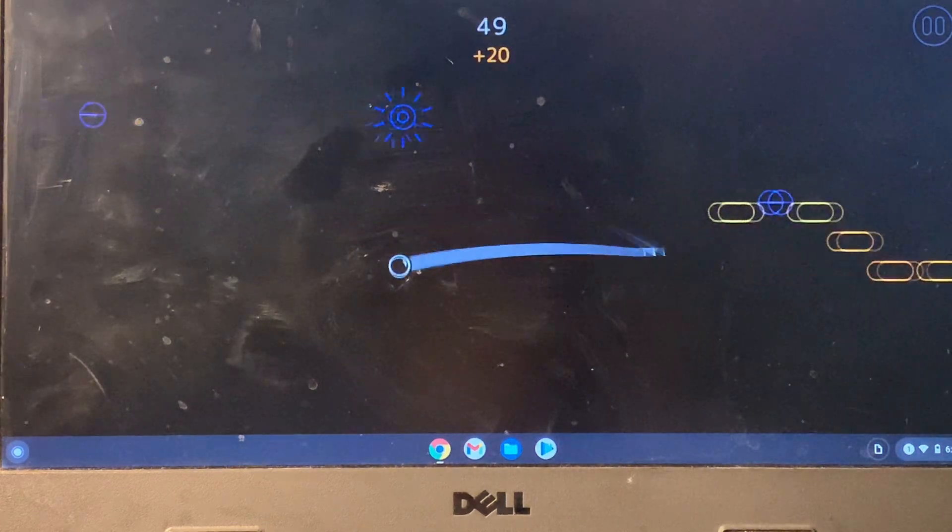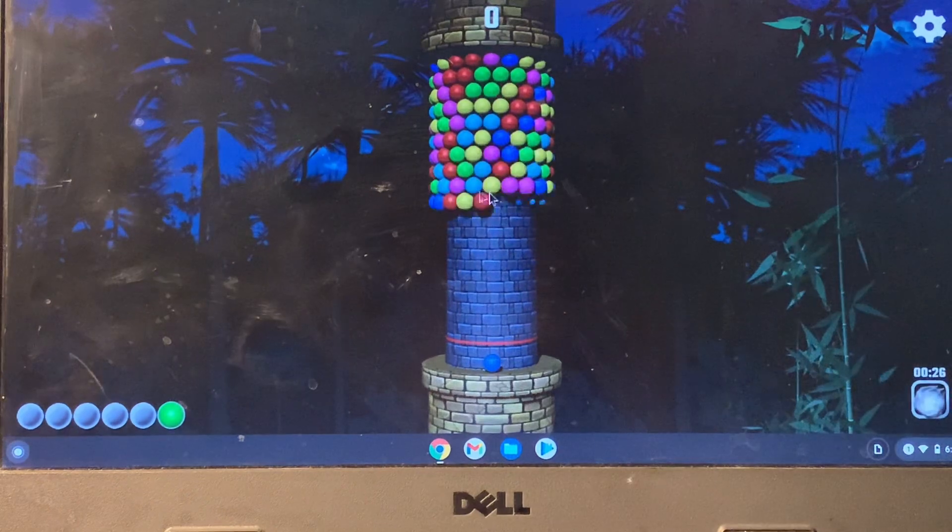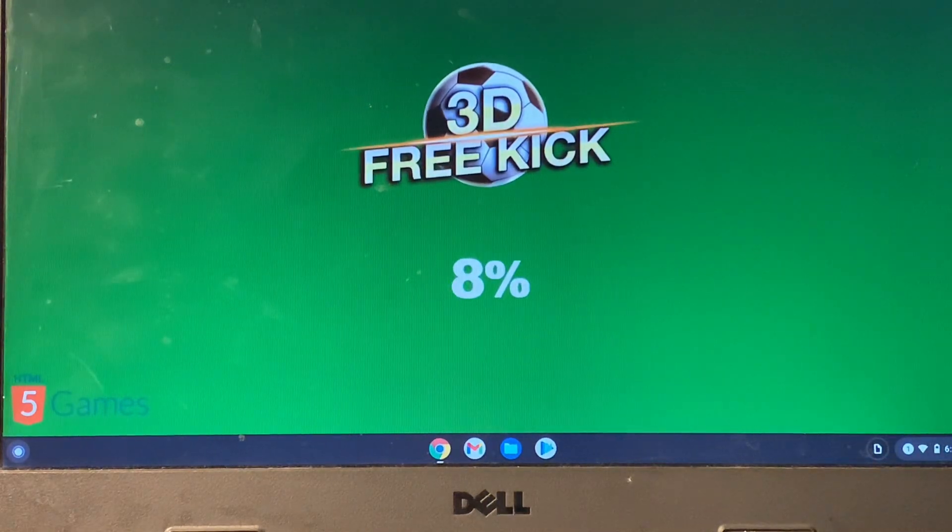After this, there is Bubble Tower 3D. The next game is called 3D Free Kick — here we go, as you can see.